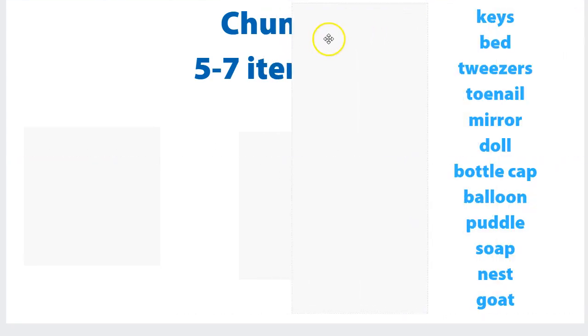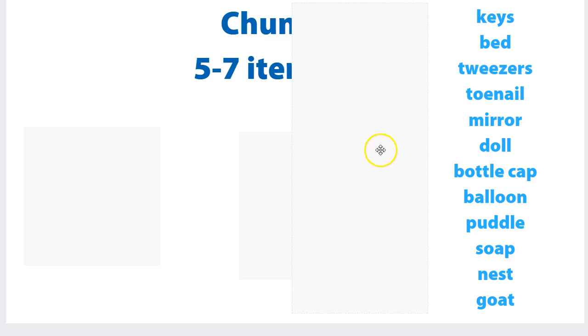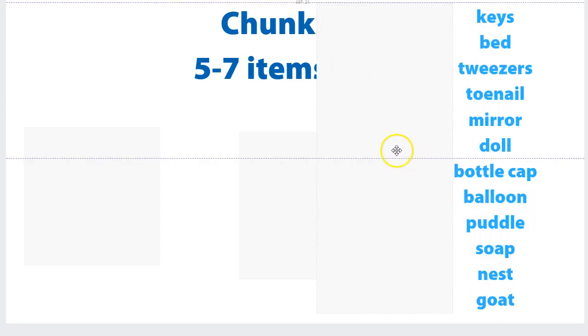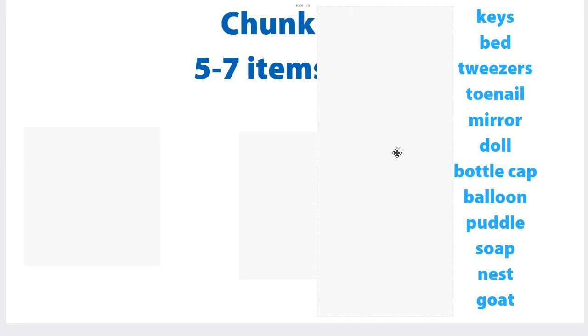Now let's have a look at a big list — all 12: keys, bed, tweezers, toenail, mirror, doll, bottle cap, balloon, puddle, soap, nest, goat. Pause the video and see how many you can record. Most people probably still only got around about five or six, even though there were 12 items to remember. Some people with really good memory techniques already might have got more.